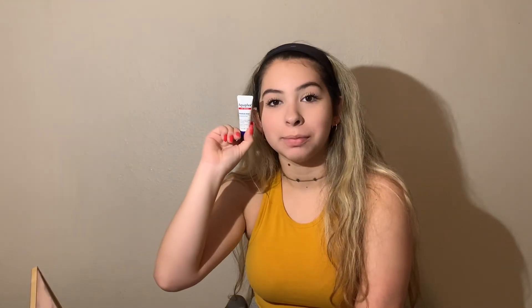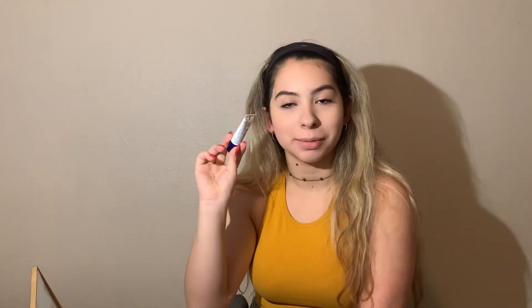After applying my lower lash mascara, I then take this Aquaphor Lip Repair chapstick — it is the best chapstick, I recommend it. I always have one in whatever bag I'm using: my purse, my truck, my backpack. I always have them with me at all times. It's clear so it's like wearing a lip gloss, but it just adds something.